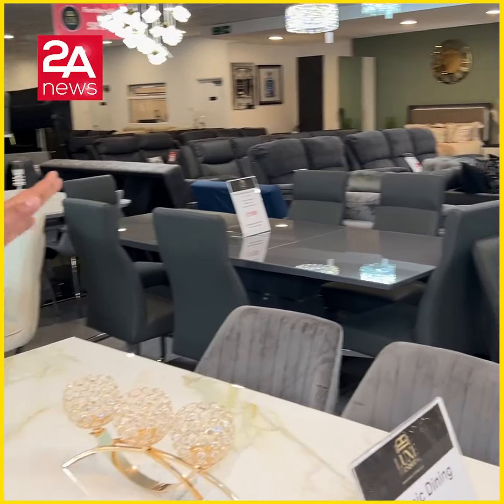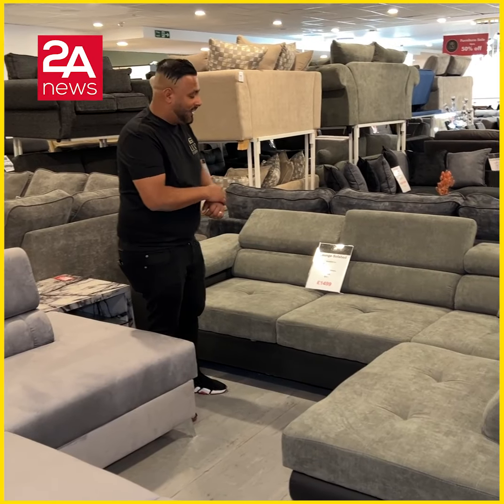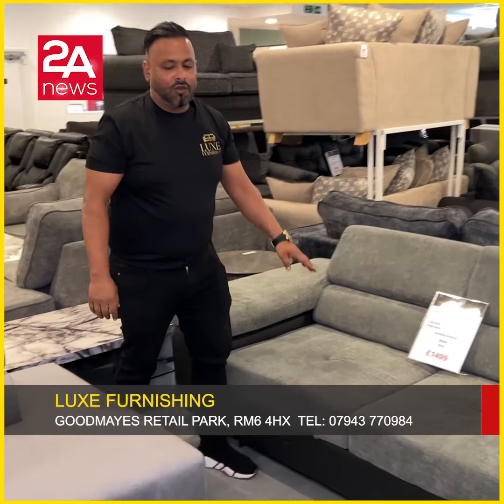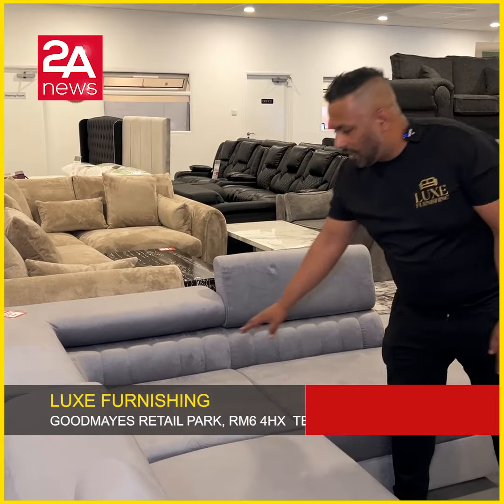This is the new collection. It features a lot of gold finish. It has a headboard. It is £1,500. What colour is it? The colour is velvet.